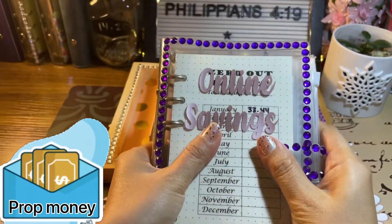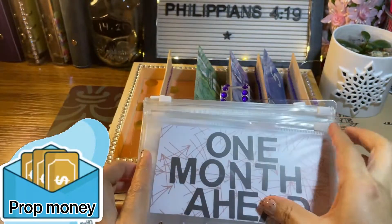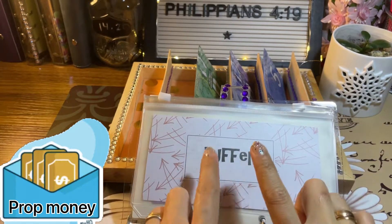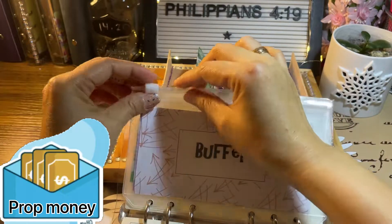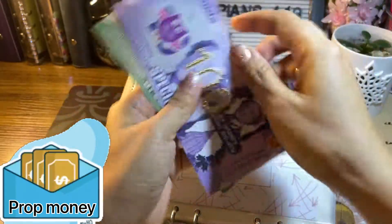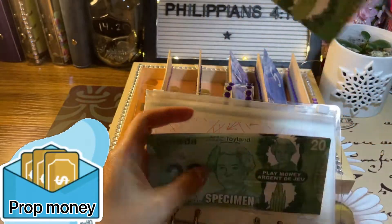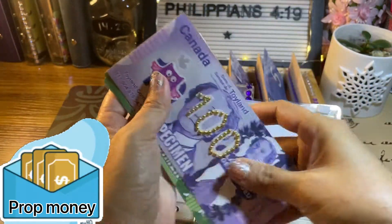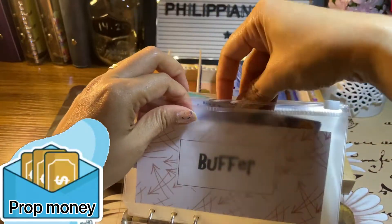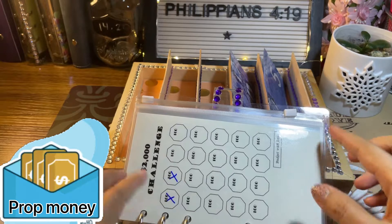That's it for my block binder. Next is my online savings binder. In this binder I have my buffer for my credit card. For my buffer, I already have $120 in my bank and I will add this $20 for a total of $140. My goal is to save $500 for this credit card buffer.